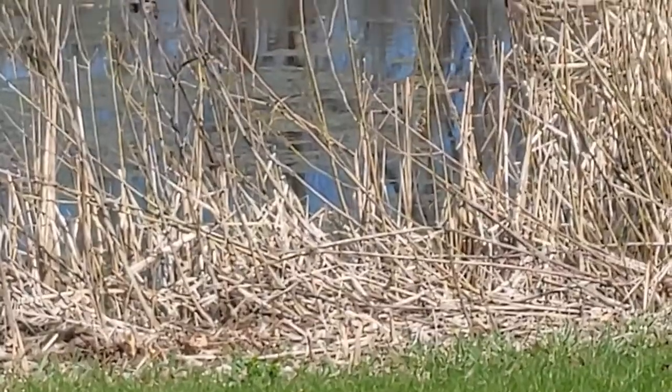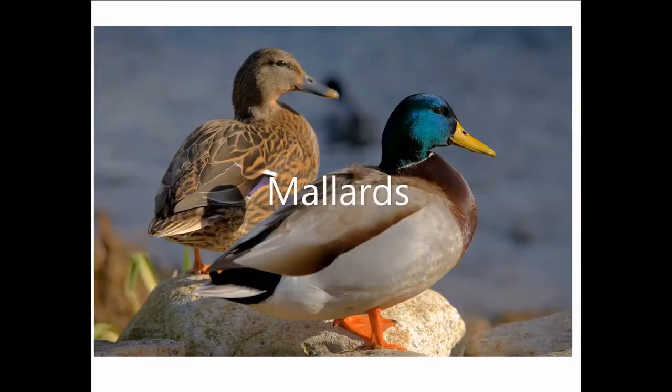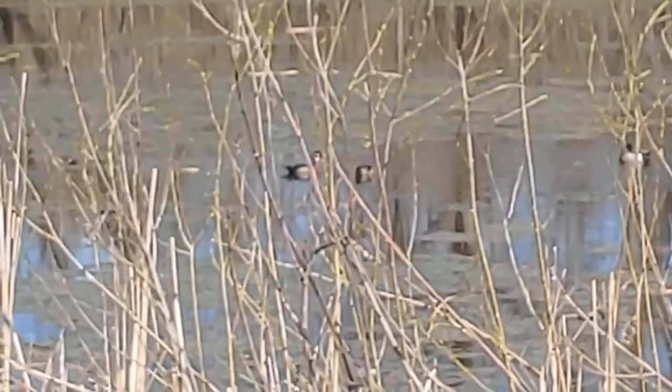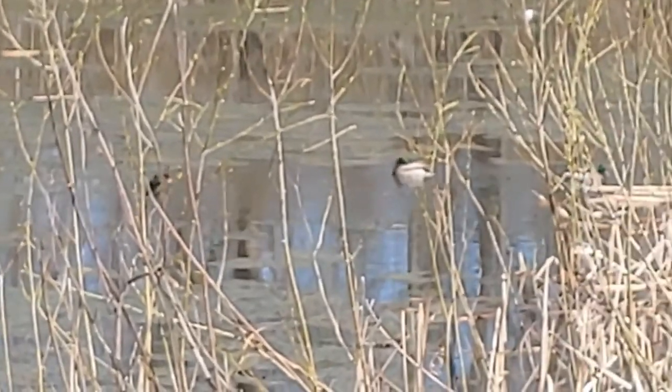Hi, this is Naturalist Elyse, and today we're gonna learn about wood ducks. When we think about ducks, most of us think about the common mallard that we can see here. If we look over here to the left, we can see some wood ducks. They are our second most common duck in Minnesota, and they're a little more secretive. He is probably our most colorful duck in Minnesota, and she's a little more camouflaged because she spends more time on the nest.